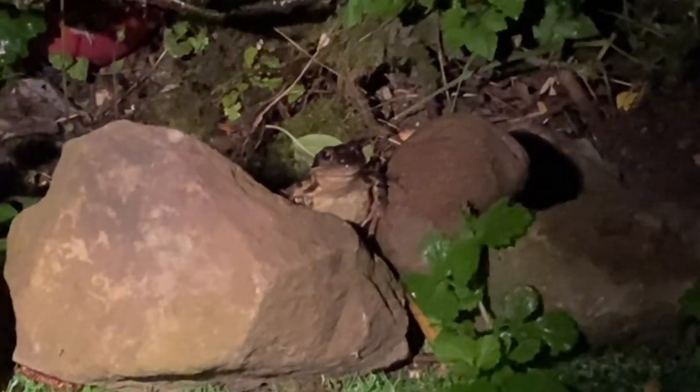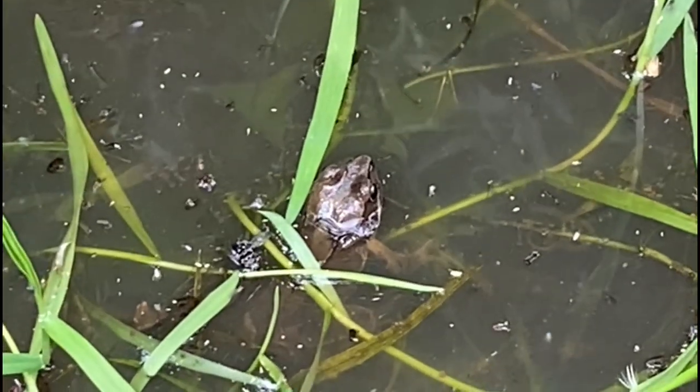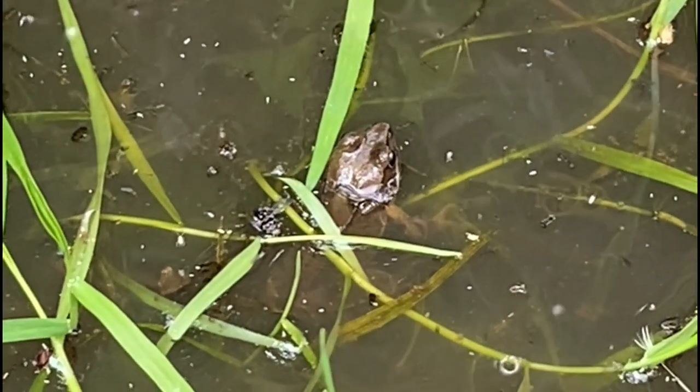About a month after building my pond, frogs started living in it. Common frogs come in a variety of different colours, and I have seen green, brown, blue, and orange coloured frogs.